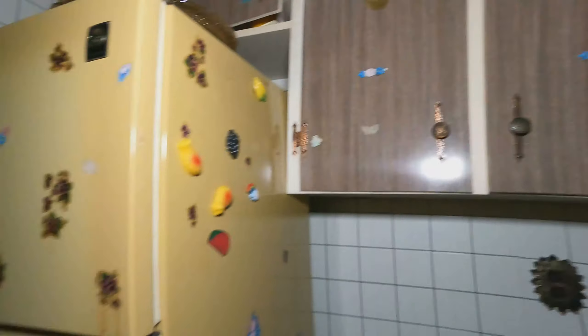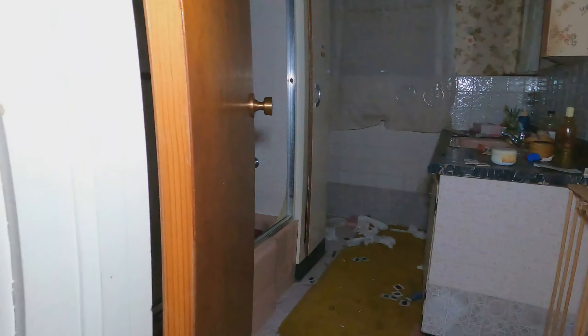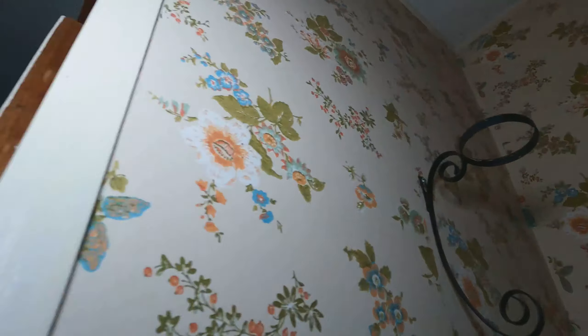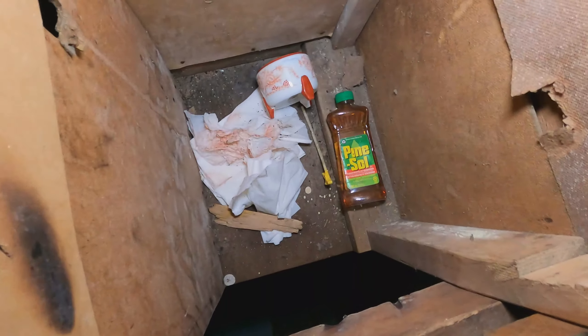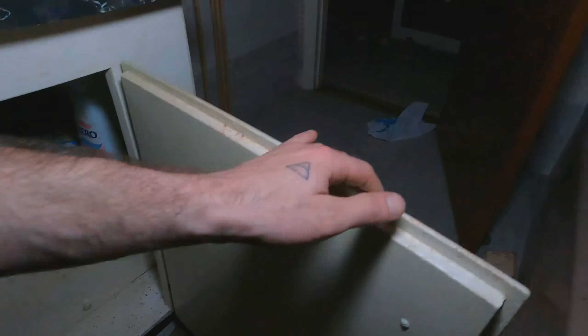Super cool. The shag carpet — gotta have the shag carpet in the bathroom. And then I just found this — it's a laundry chute. You could drop a camera right down there and try to find it, but I'm kind of scared so I'm not dropping it down there.